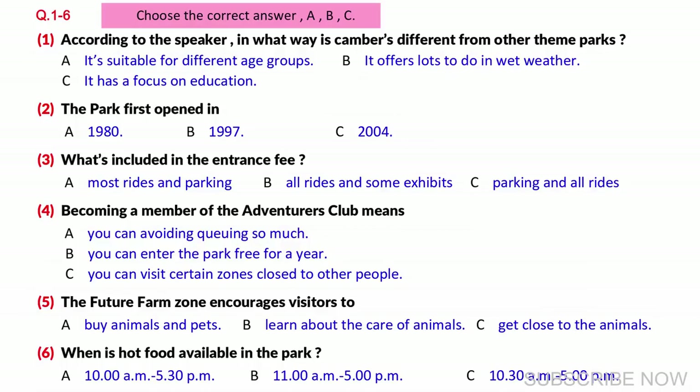For example, if you live locally, why not join our Adventurers Club, which entitles you to 50% off ticket prices all year round, and a special lane for all rides and exhibits, which means you don't have to wait to get into any part of the park.